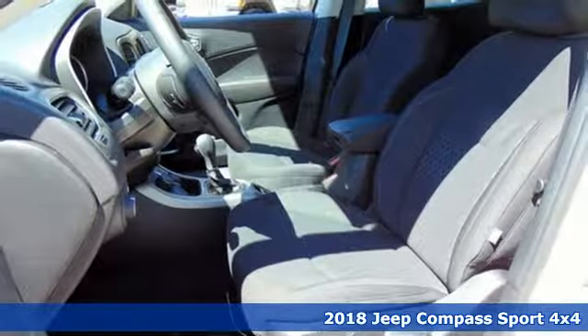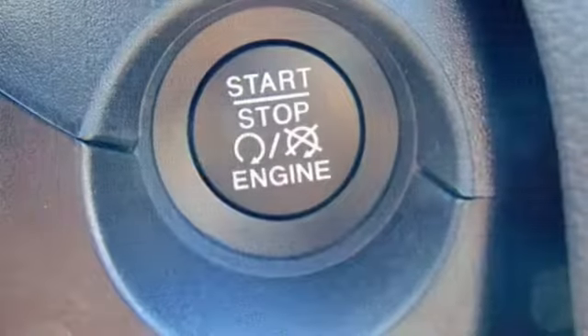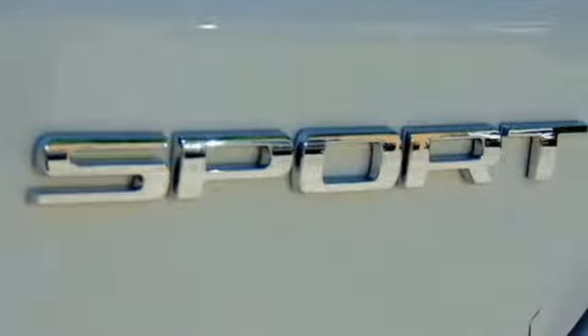It's well equipped with the features you need: Bluetooth streaming audio, wireless phone connectivity, heated steering wheel, driver and passenger front and seat-mounted airbags, remote engine start.